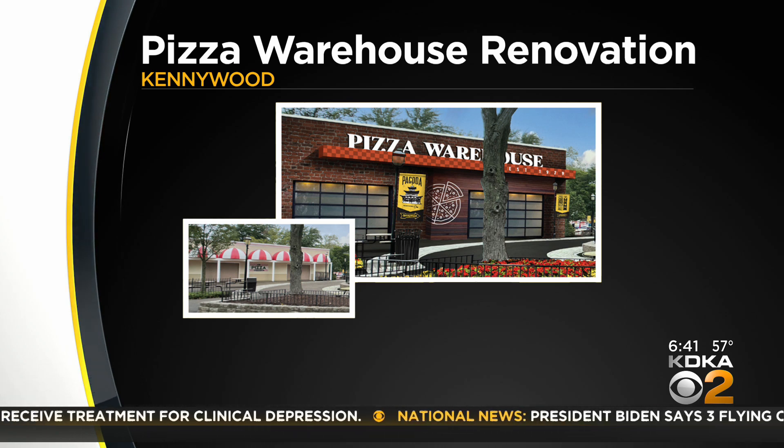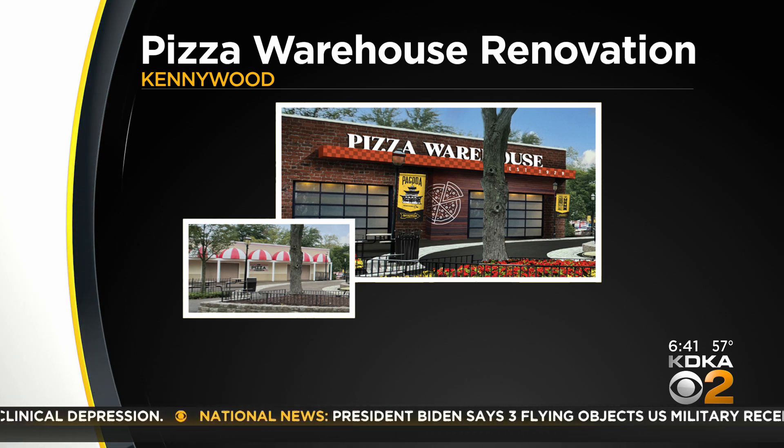The Pizza Warehouse at Kennywood actually opened back in 1979. We were doing some research on this and I am flabbergasted that you have not had pizza at Kennywood. I can't believe I've missed it. Maybe it's going to be more prominent now. This pizza is really catching on — you've heard about it, right? People are loving pizza, and I think Kennywood is onto it.